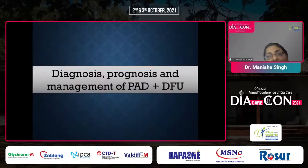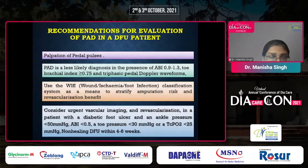For the diagnosis, prognosis, and management of PAD existing alongside DFU, the incidence may be as high as 50% of cases due to infrapopliteal disease. We first evaluate the patient for PAD by palpation of pedal pulses and ankle-brachial index. If the ABI is between 0.9 and 1.3, with triphasic pedal Doppler waveform, PAD is very unlikely. We use the WIfI classification to stratify amputation risk, and urgent vascular imaging is requested if toe pressures are less than 30 mmHg, TcPO2 less than 50, or ankle pressures less than 50.